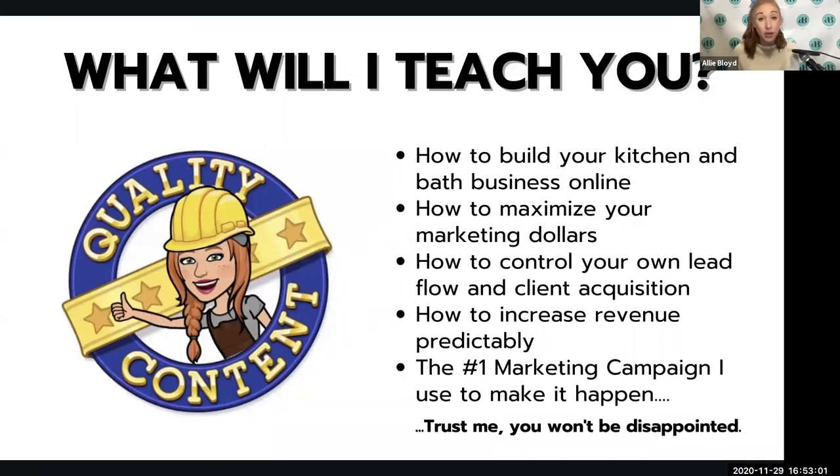If you stay until the end, I'm going to give you a very special bonus that you can use to implement into your own social media marketing today, based on what's worked very effectively in the past. That is very valuable — you are not going to want to miss this, so stay tuned and you'll get that at the very end.